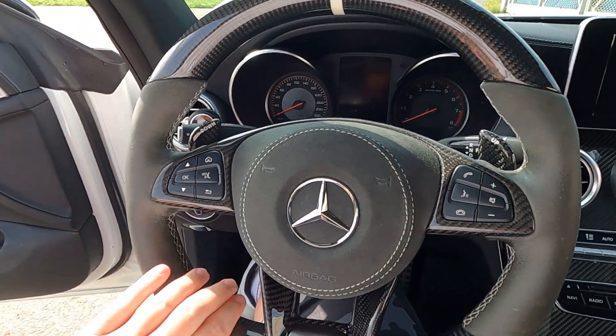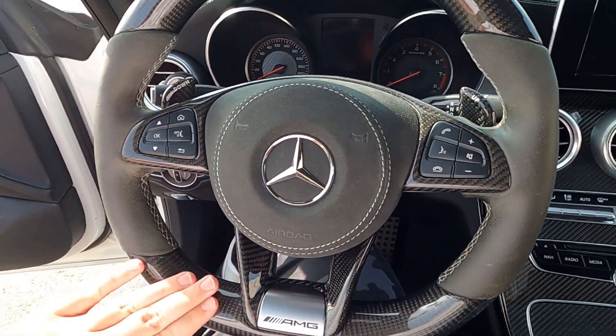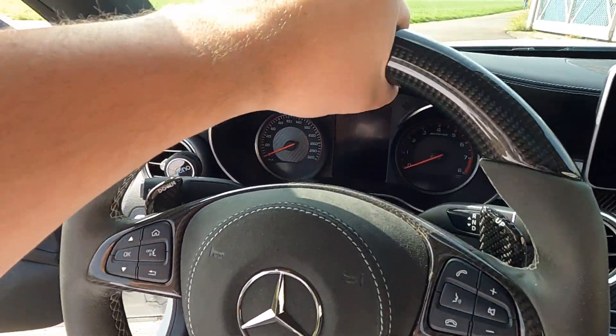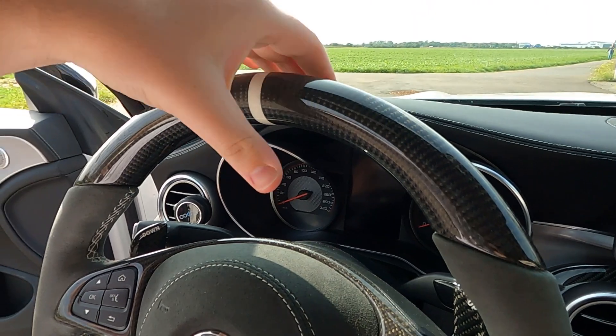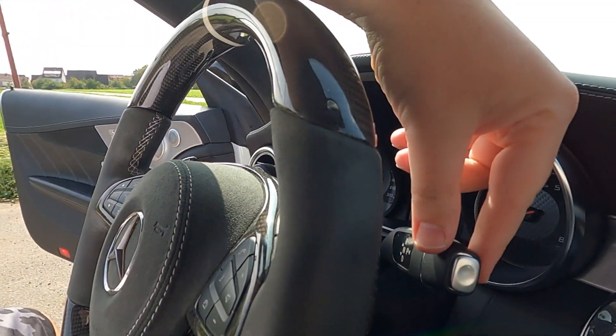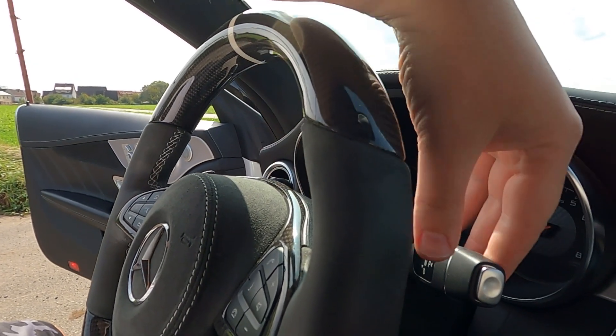It's a crazy AMG steering wheel — obviously not original. Here with carbon, it's also ultra thick. I have very big hands. It's really a very big one, you can see it here. And it's a leather grip at the front.